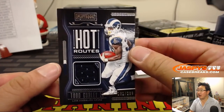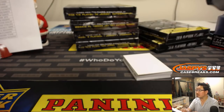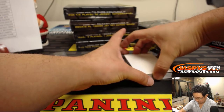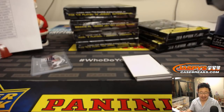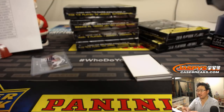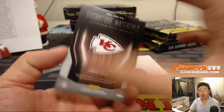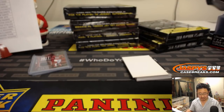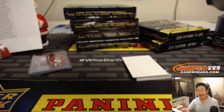There's Todd Gurley Hot Routes, 191 out of 299, goes to the Rams — that'll be for Sanford. We got Hot Routes Calvin Ridley, 46 out of 299, for Michael Eng and the Falcons. And Signature Materials Travis Kelce, jersey and auto for the Chiefs, 26 out of 125 — that'll be for Jason Lawner with the Kansas City Chiefs.